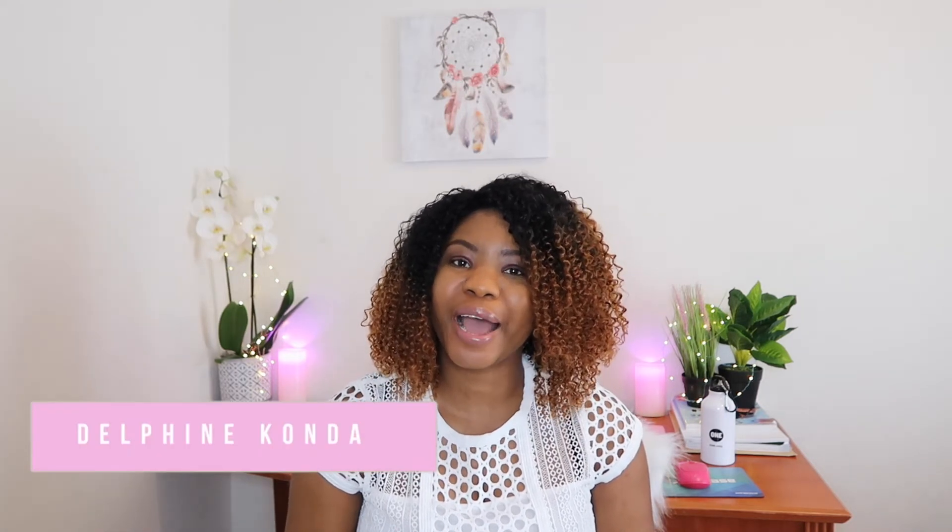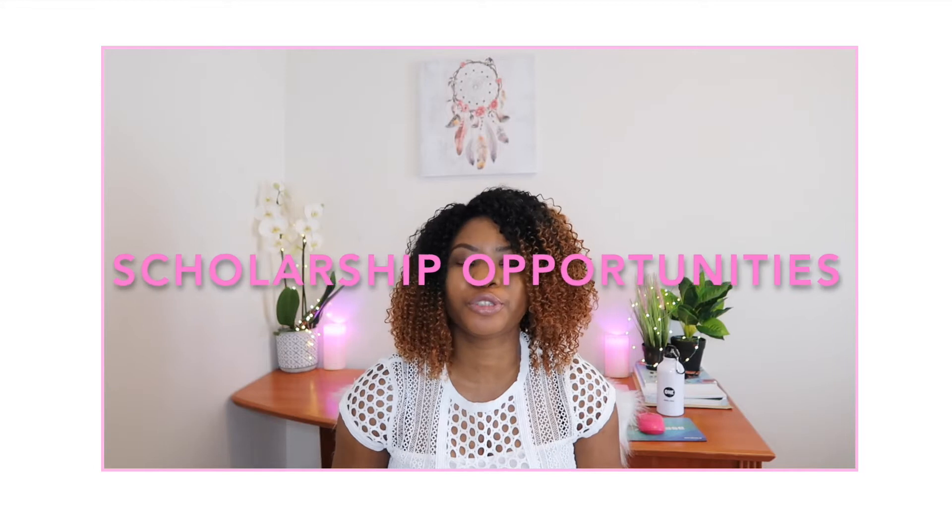Hello guys, welcome to my YouTube channel. My name is Delphine Konda and I make videos about non-profit organizations, community development, social impact, scholarship opportunities, and travel as well.